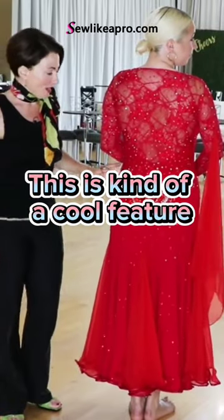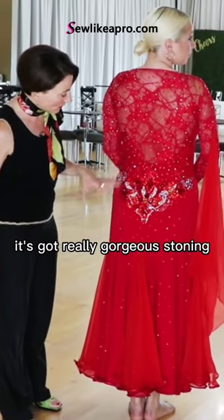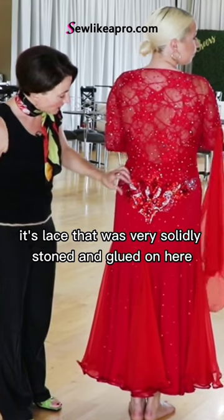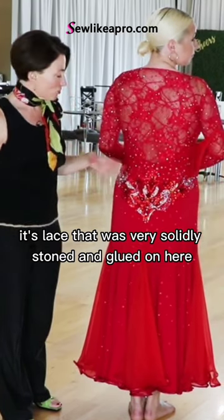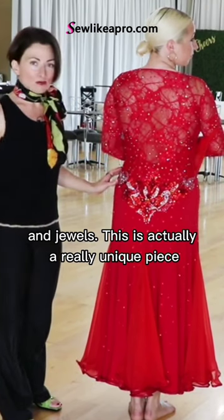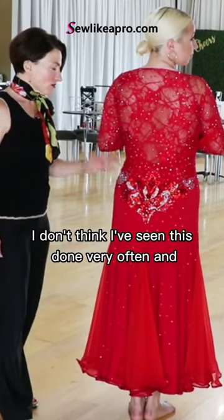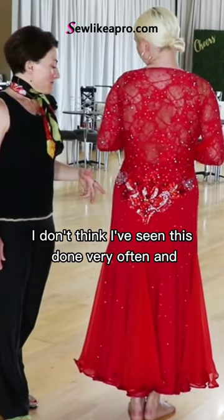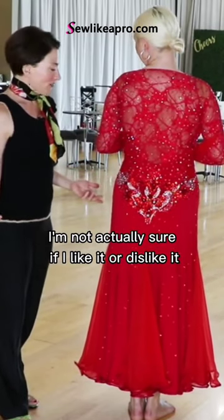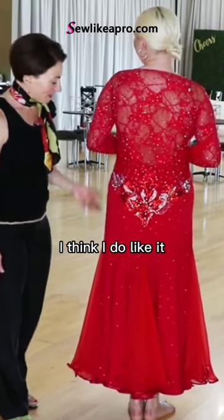This is kind of a cool feature, I have to say. It's got really gorgeous stoning — lace that was very solidly stoned and glued on here, jewels. This is actually a really unique piece. I don't think I've seen this done very often, and I'm not actually sure if I like it or dislike it. I think I do like it.